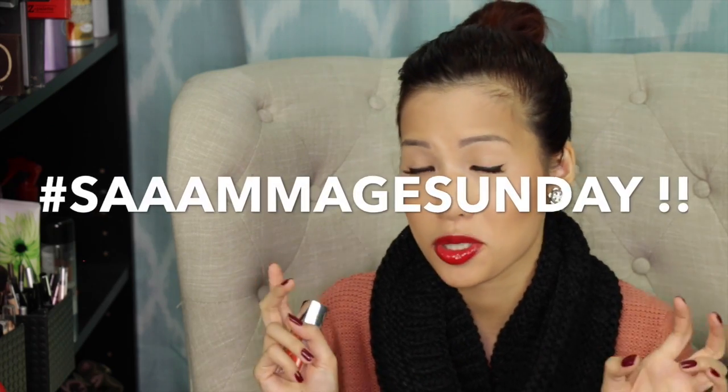Hey guys! This is my first impression review on the new Maybelline Color Elixir Color Sensational Lip Glosses. These come in 20 different shades. I picked them up tonight — you guys probably saw them in my haul video this past Sandwich Sunday.